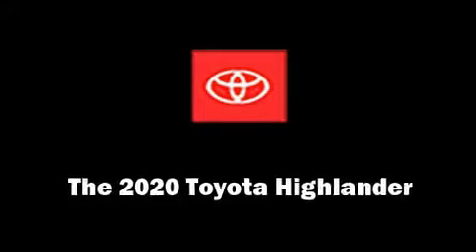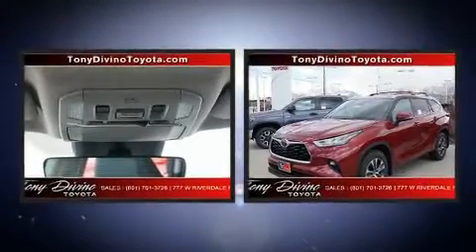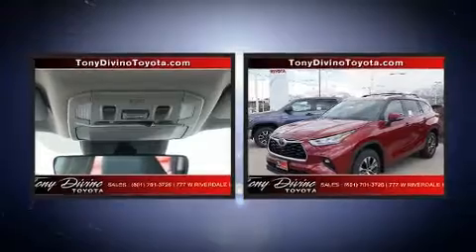Get excited about the 2020 Toyota Highlander. Under the hood, you'll find a six-cylinder engine with more than 270 horsepower, providing a smooth and predictable driving experience.